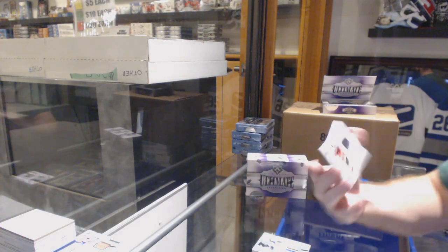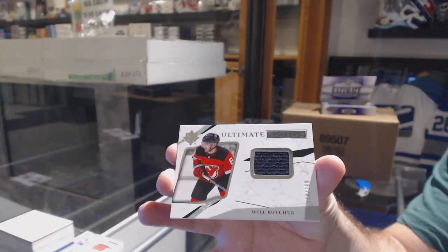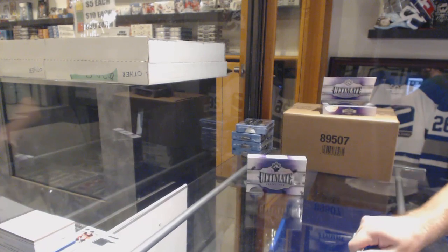And for the Devils, number to 299, Will Butcher. We've got a patch auto rookie, which is nice.